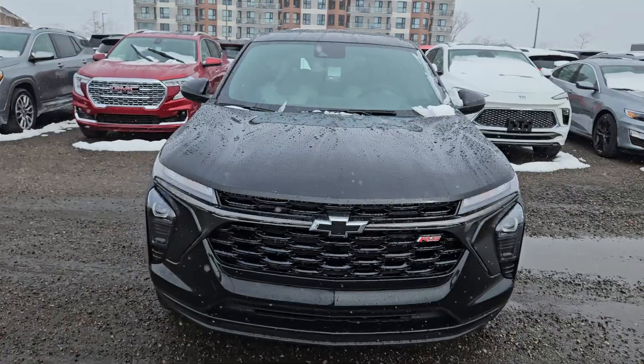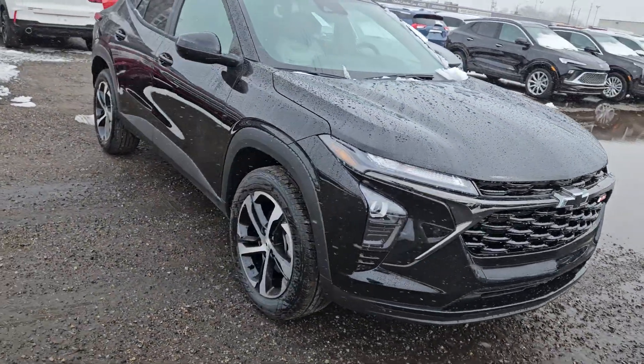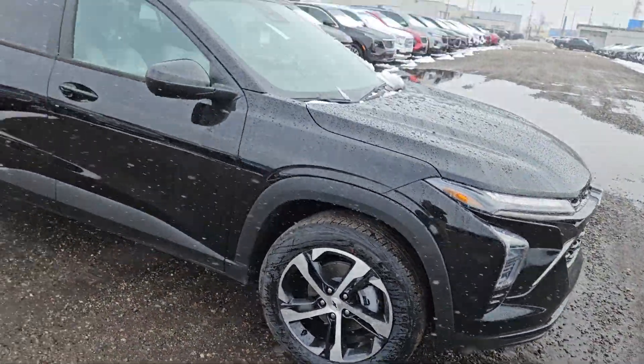Look at that front end. This is the RS trim, so it's a little sportier-looking — black bow tie, really nice rainfall grille, really awesome aluminum wheels on it with aggressive Goodyear tires.